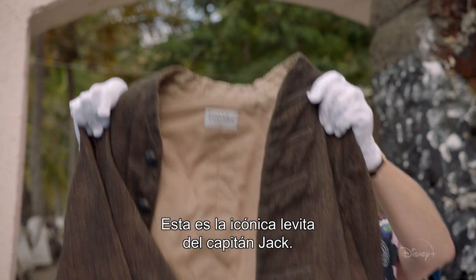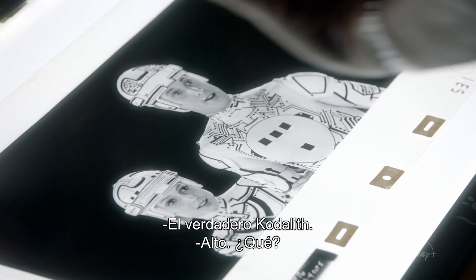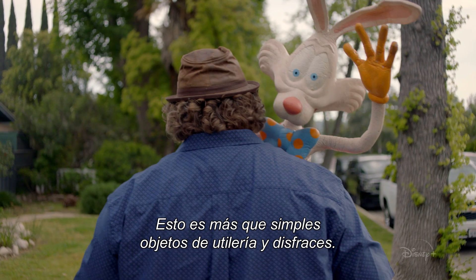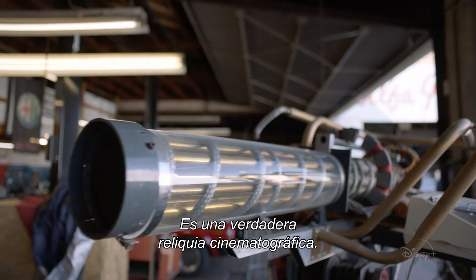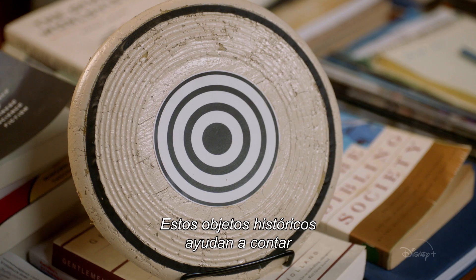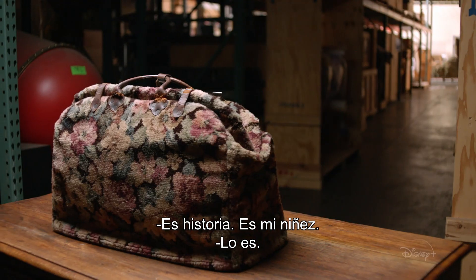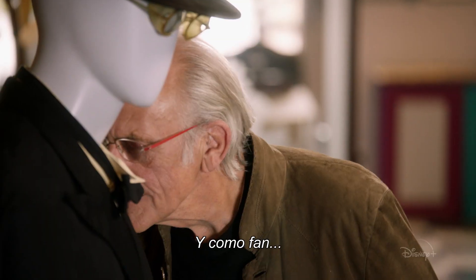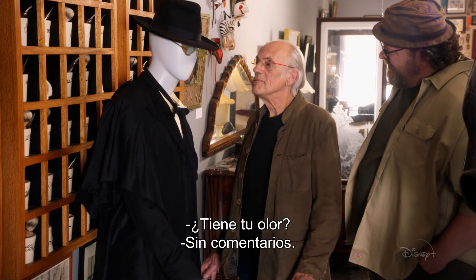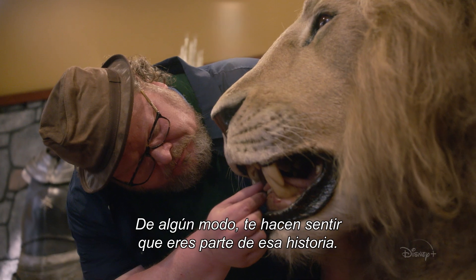Captain Jack's iconic frock coat — he rocks this costume. The actual coat, no less. These are more than just props and costumes. This is a real cinema relic. These historic artifacts help tell the story of how these films were made. It's history. It's my childhood. And as a fan, they somehow make you feel like you were a part of that story.